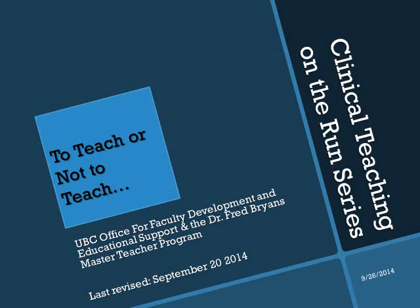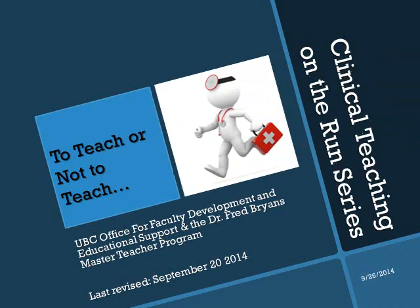Hello. I would like to welcome you to our Clinical Teaching on the Run series for clinical doctors. I am Dr. Leslie Sedonic and I will be walking you through this online presentation. This presentation is part of a series of six presentations that cover the essential teaching principles and skills for clinical teachers.